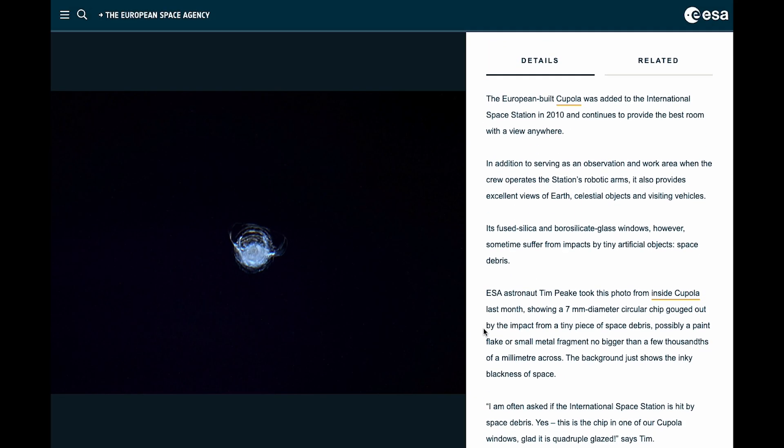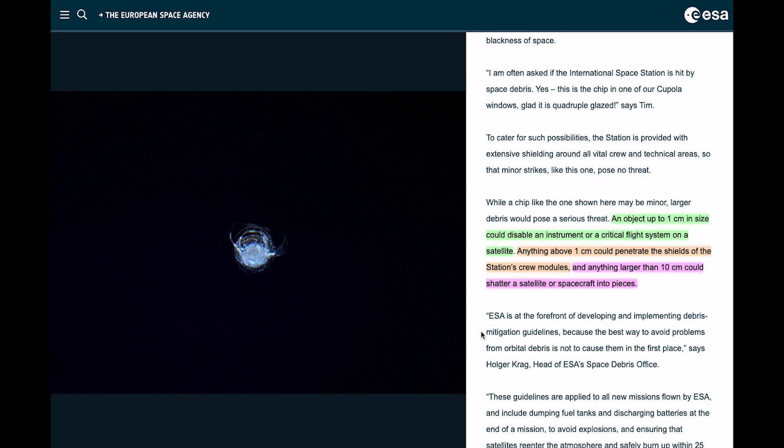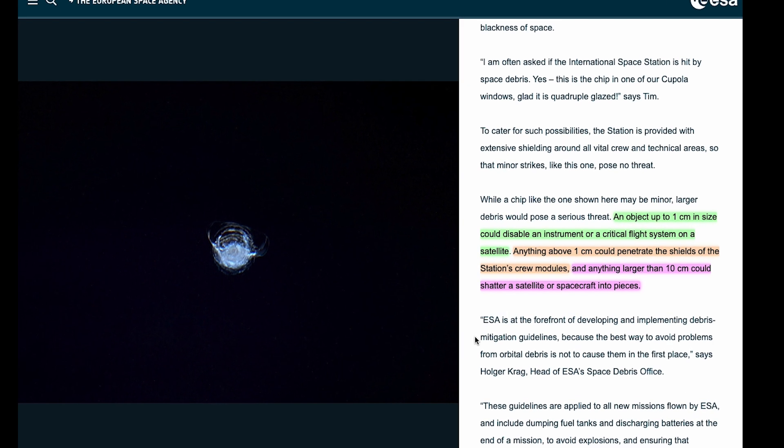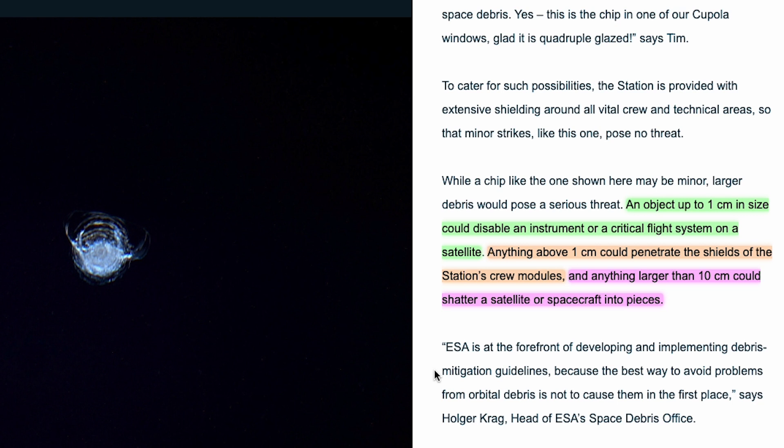All these impacts were caused by particle-sized debris, but what if the pieces were larger? Regarding an impact report on the cupola of the ISS in 2016: an object up to one centimeter in size could disable an instrument or a critical flight system on a satellite; anything above one centimeter could penetrate the shields of the station's crew modules; and anything larger than 10 centimeters could shatter a satellite or spacecraft into pieces.